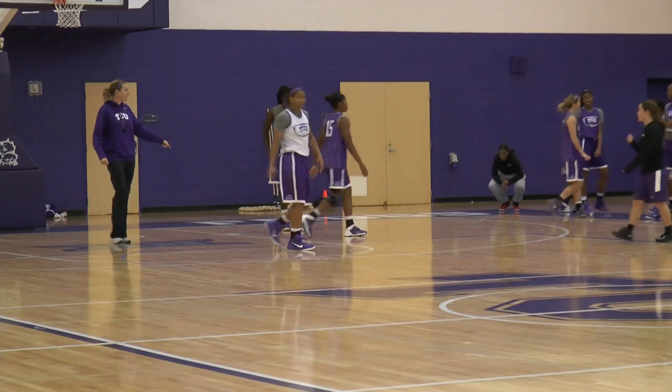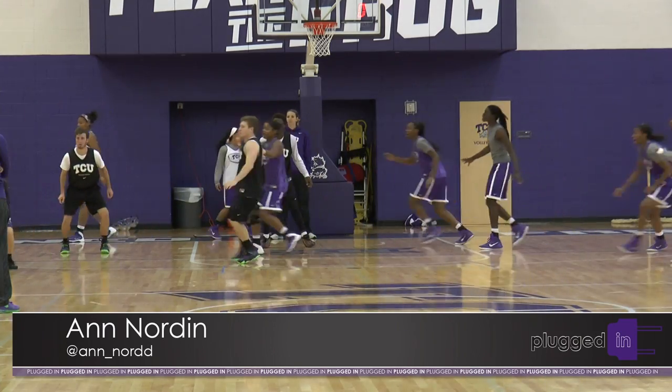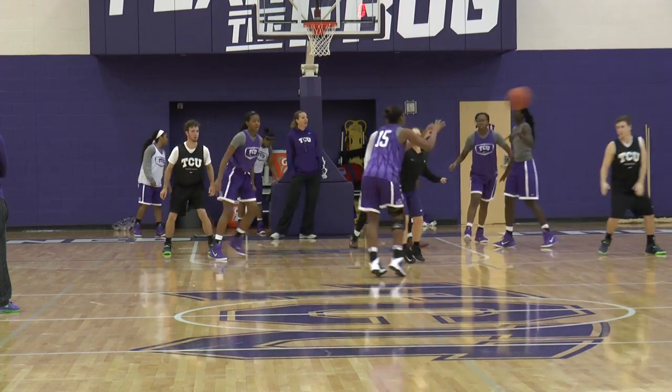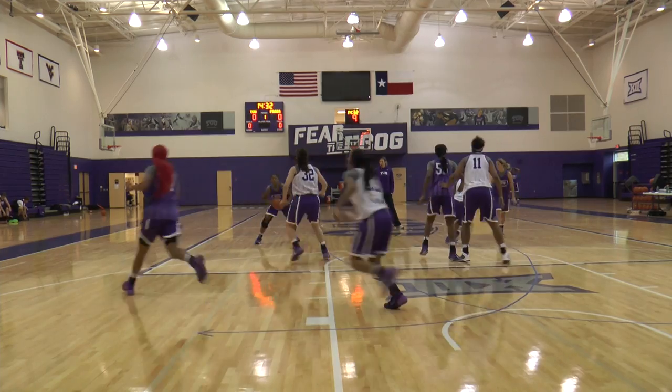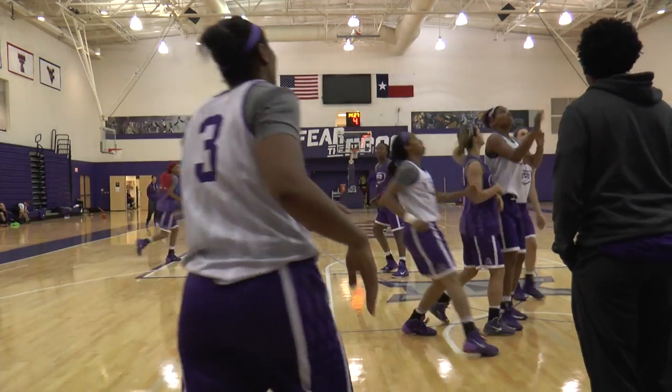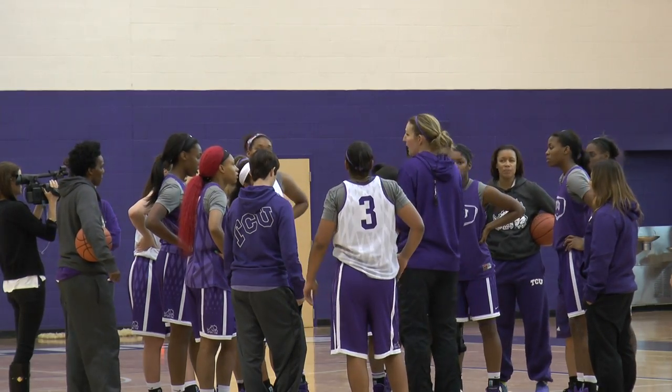The TCU women's basketball team is looking forward to playing in a newly renovated Daniel Meyer Coliseum. Ann Norton talked with the players who say they are hoping to bring the energy that helped fuel their success last season into their new home. TCU women's basketball went 9-9 in conference play this past season. Senior Caitlin Diaz says the small rec center space gave the team an advantage — it just seemed like there were a lot more people in there because it was so compact.